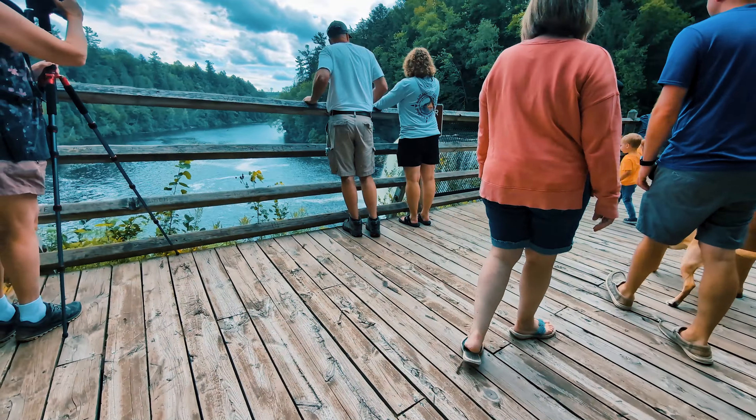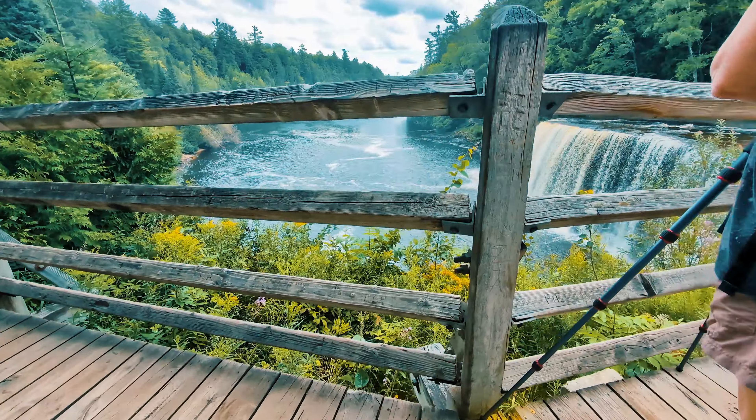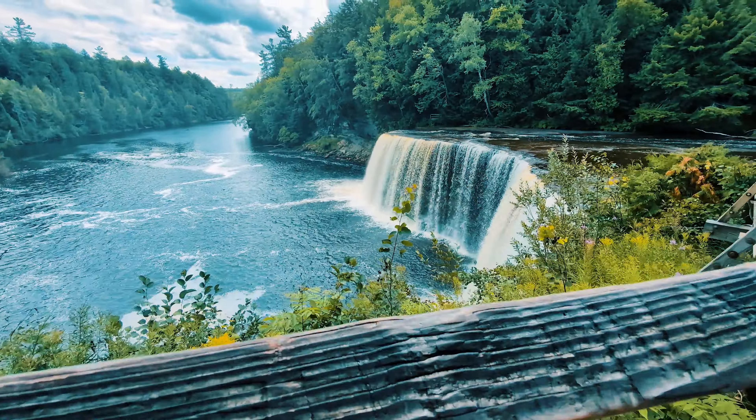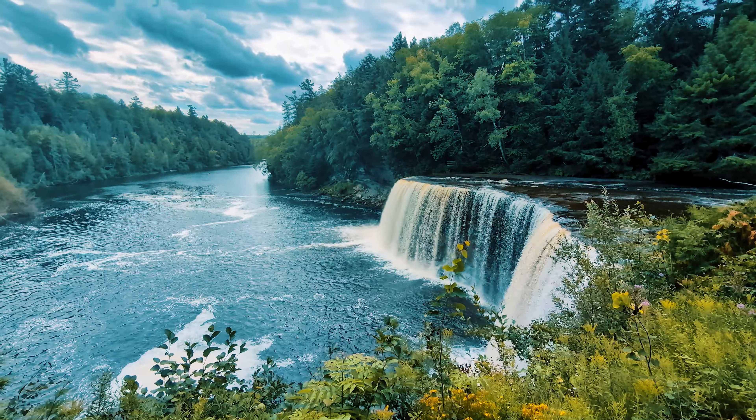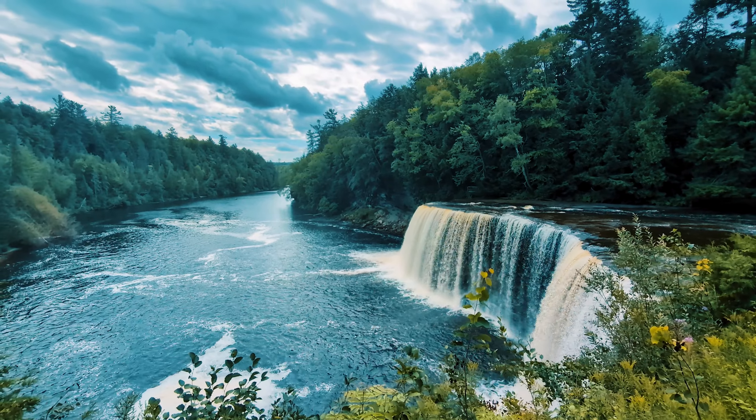The water here is a unique brown color, often referred to as root beer falls due to the tannins leached from the cedar swamps that the river drains. This gives the falls their distinctive hue.